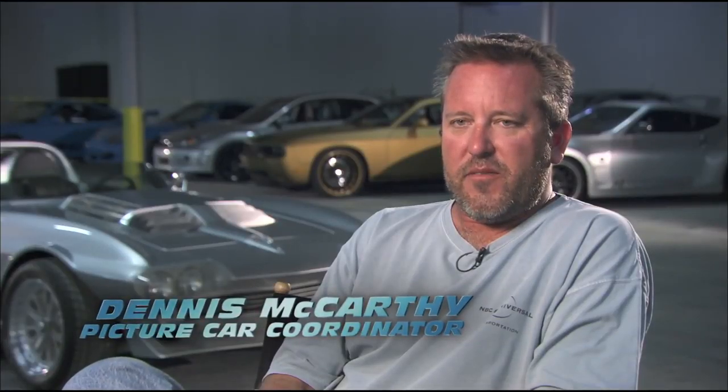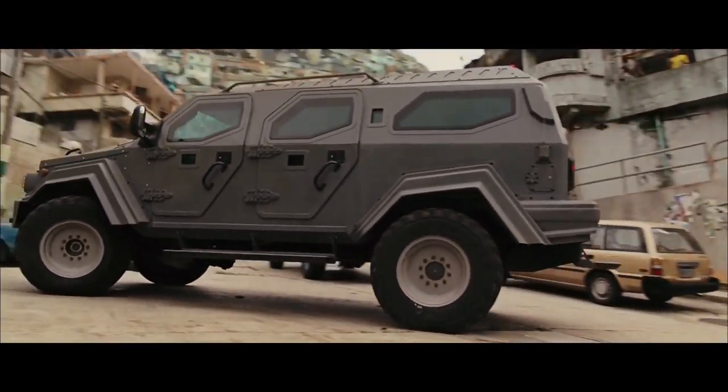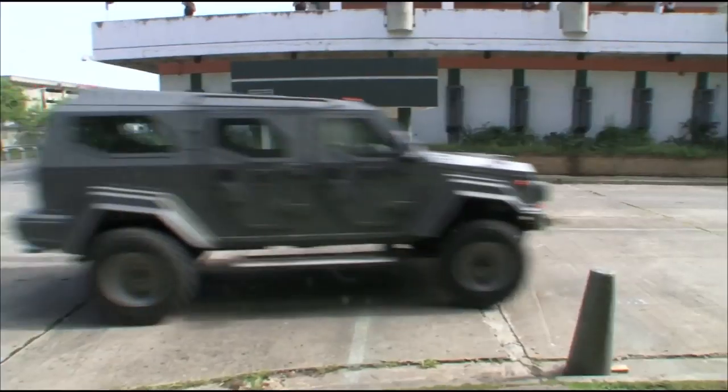It's basically a Ford F-550 chassis — it's an F-550, but it weighs twice as much. They fabricate their own armor-plated body on top of it. So the performance would be equivalent to an F-550 towing a large trailer. You can't get to 60 in 3.2 seconds, but once it gets going, it's pretty powerful.